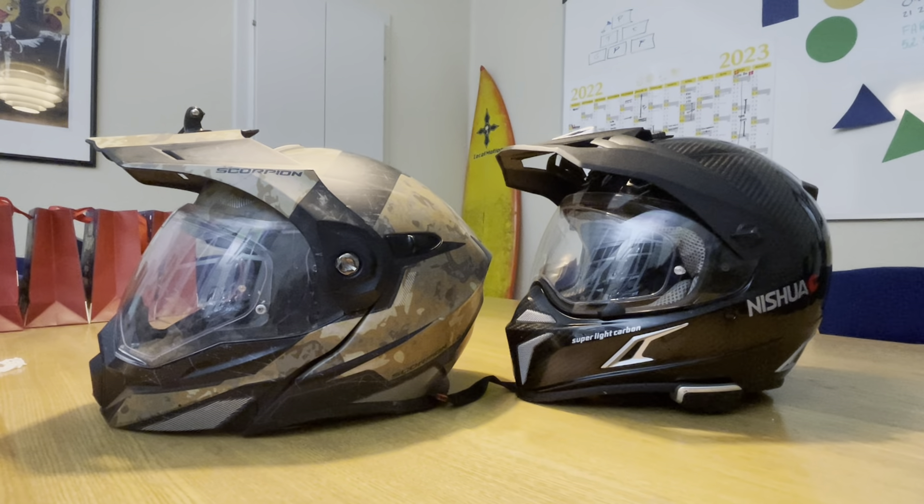These are my adventure helmets. I've owned the Scorpion ADX1 for a few years and I've just bought, a few months ago, the Nishua Adventure Carbon. I wanted to share some thoughts in case someone was looking for a new helmet and considering one of these.